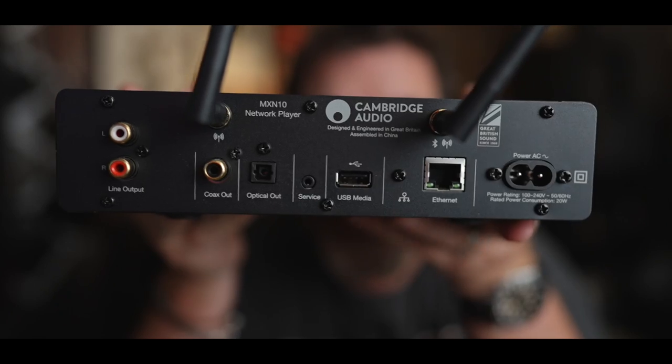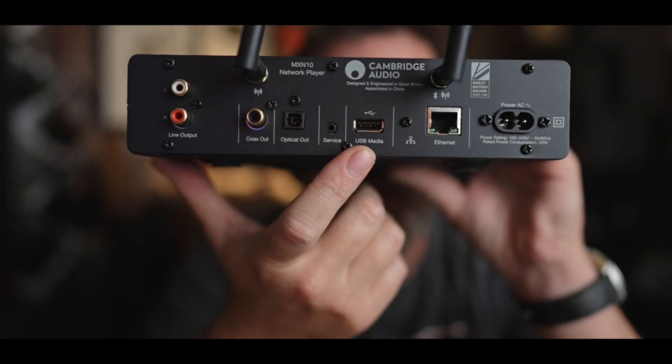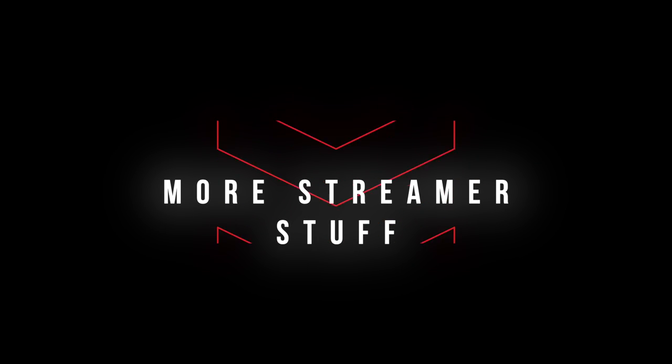On the back of the Streamer, you have the RCA single-ended output, coaxial out, optical out, a little service connection, a port for a thumb drive or hard drive, hardwired ethernet, and a figure-eight power connector. For Bluetooth, it supports AAC — the Apple codec — and SBC, the catch-all codec everything can use. It also works on both 2.4 and 5 GHz Wi-Fi. One thing to note: if you have a mesh network like Orbi, make sure your NAS and your streamer are both on the same band — either both on 5G or both on 2.4 — because when they're on different bands, even on the same network, they don't like to talk to each other.